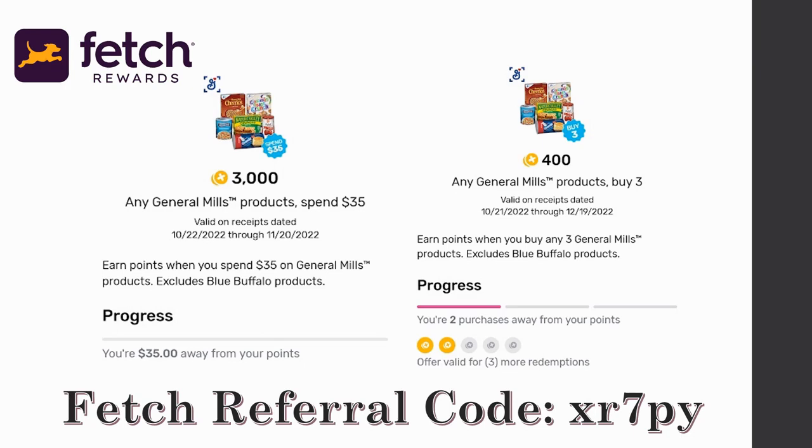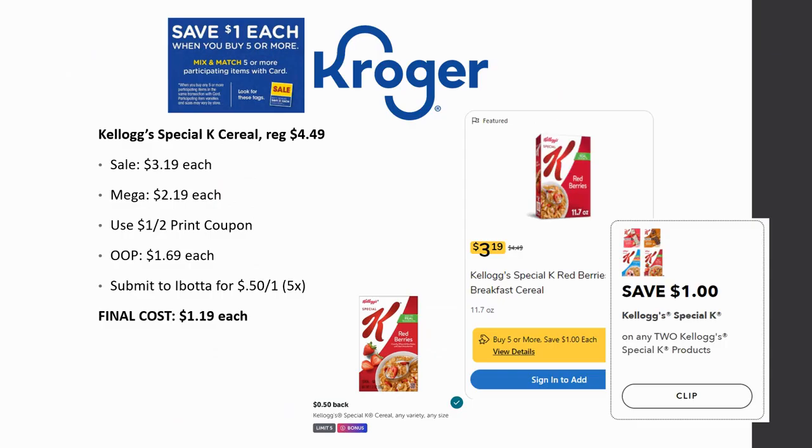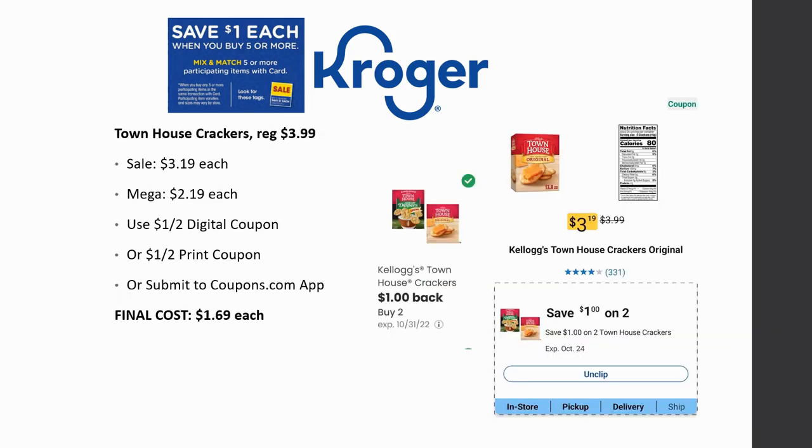Kellogg's Special K cereals are regularly priced $4.49, on sale for $3.19, mega sale for $2.19. There's a $1 off printable coupon from the Kellogg's website, so pay $1.69 each. Submit to Ibotta for $0.50 back, limit of five times — final cost is $1.19 each. Townhouse crackers are regularly priced $3.99, on sale for $3.19, mega sale for $2.19. Use the $1 off digital coupon or a printable coupon from Coupons.com — final cost is $1.69 each.